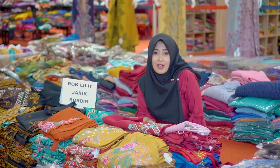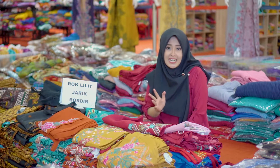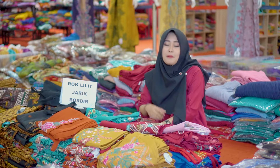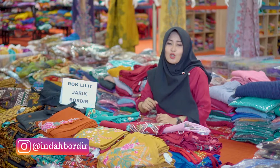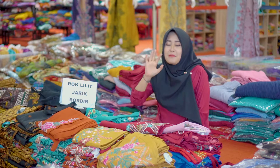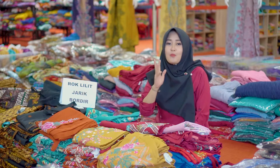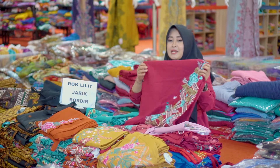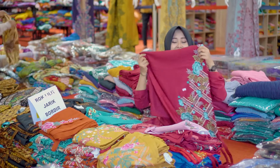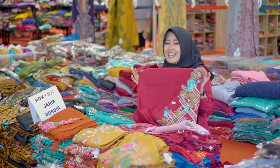Untuk model yang kedua, di sini hampir sama dengan model yang pertama, juga menggunakan rock Lilith Bordir. Yang membedakan, yang pertama menggunakan dasar warna hitam, sedangkan yang kedua memiliki dasar berbagai macam warna seperti merah, hijau, biru, dan masih banyak lagi. Yang pertama memiliki full bordir, sedangkan yang kedua memiliki bordir sebagian. Untuk harganya sangat terjangkau, hanya Rp100.000 saja.